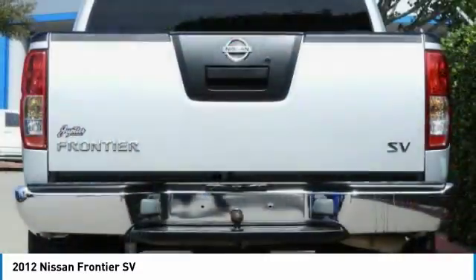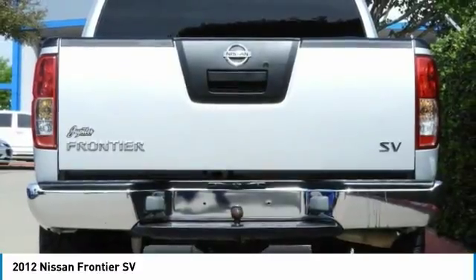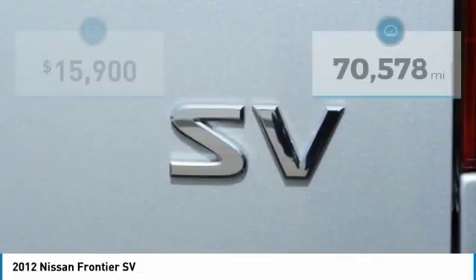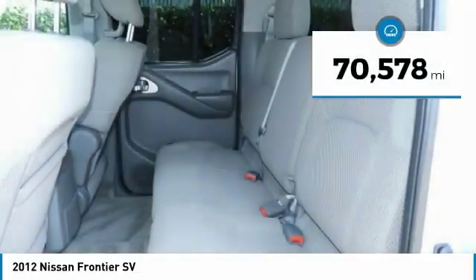The Frontier's interior comforts include cab versatility, under-seat storage, and seating for 5, and is priced below $20,000. This vehicle has less than 75,000 miles.